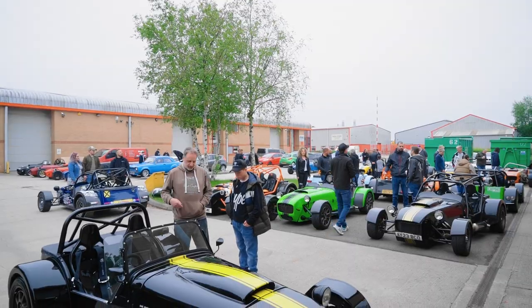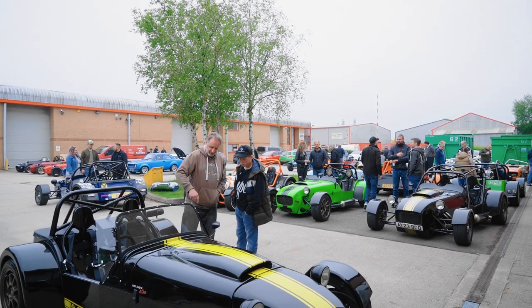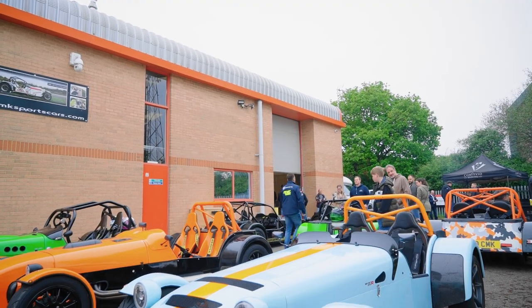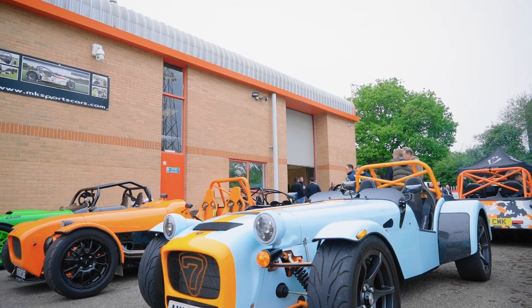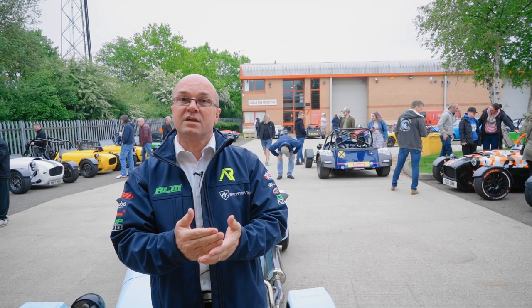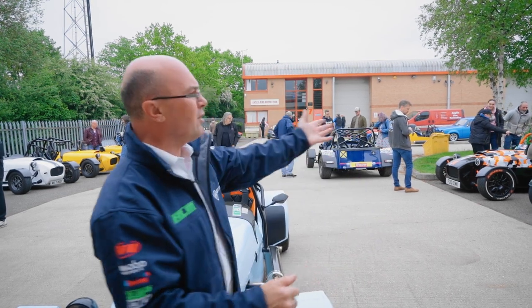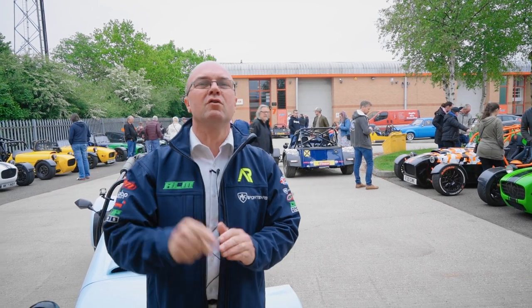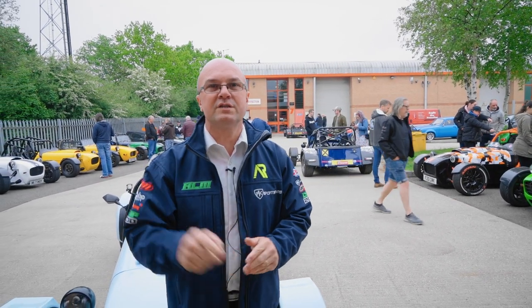Hi guys, welcome back to Kit Car Direct, MK Sports Cars. It's Cars and Coffee day and as you can hear and see by the atmosphere, amazing turnout. It's our May one, it's a Sunday actually today. We've got a few of these events throughout the year, one every single month on a different day. We've got Sundays, evening sessions, Saturdays - trying to accommodate all you guys out there so you can bring your pride and joy and come and show it off.